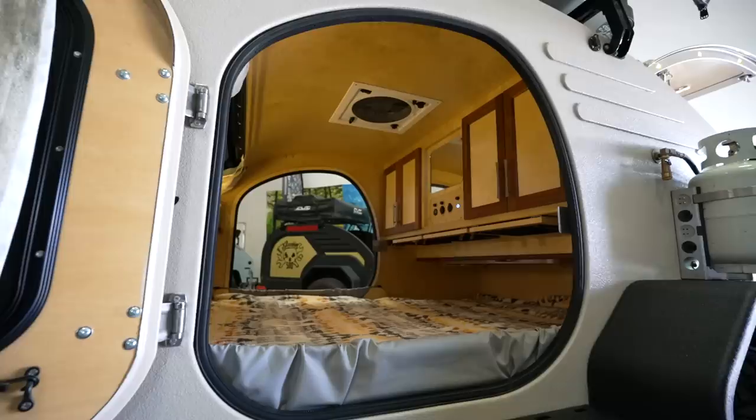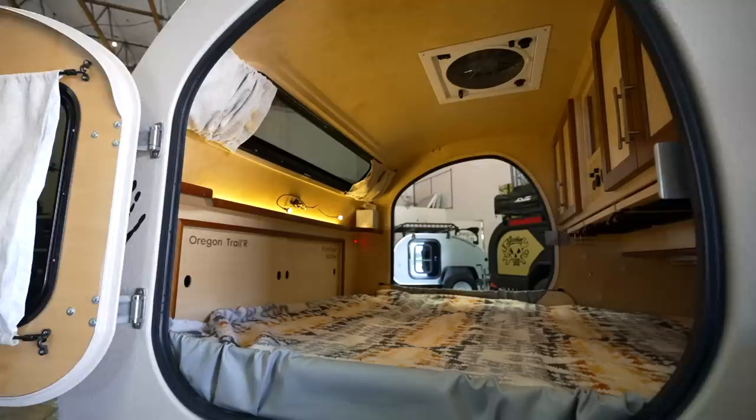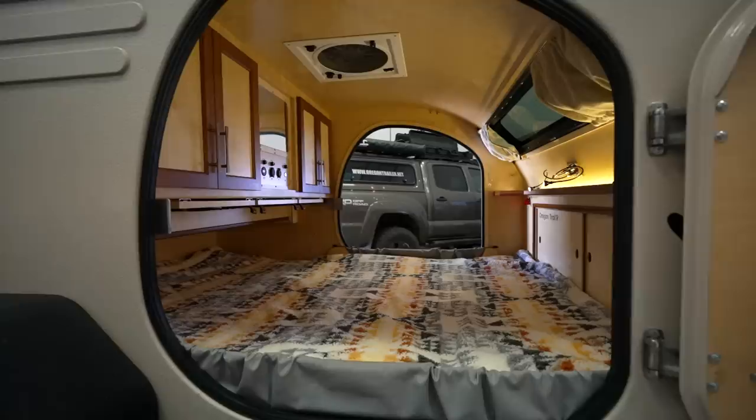We use indirect lighting as often as we can. It's all dimmable, all warm color temperature, wide beam angle. This is not in bed mode at the moment, but when this is the full mattress layout and your head is here, the light is shining away from you and not at all in your face.